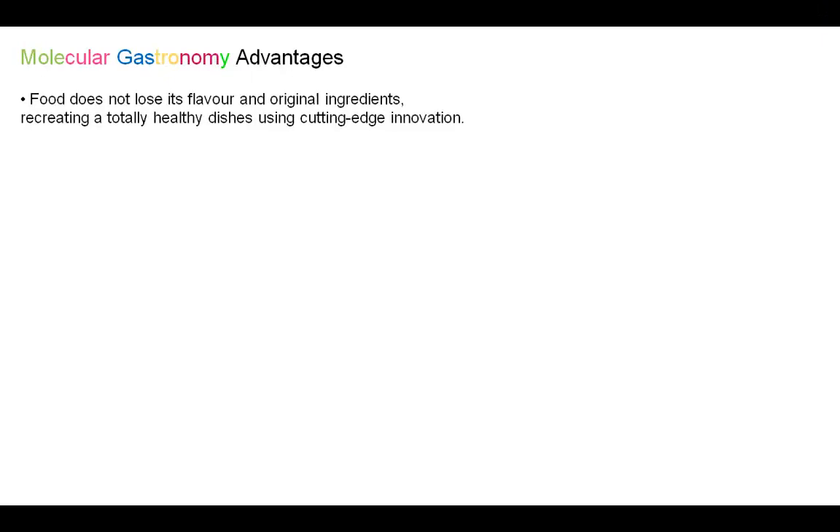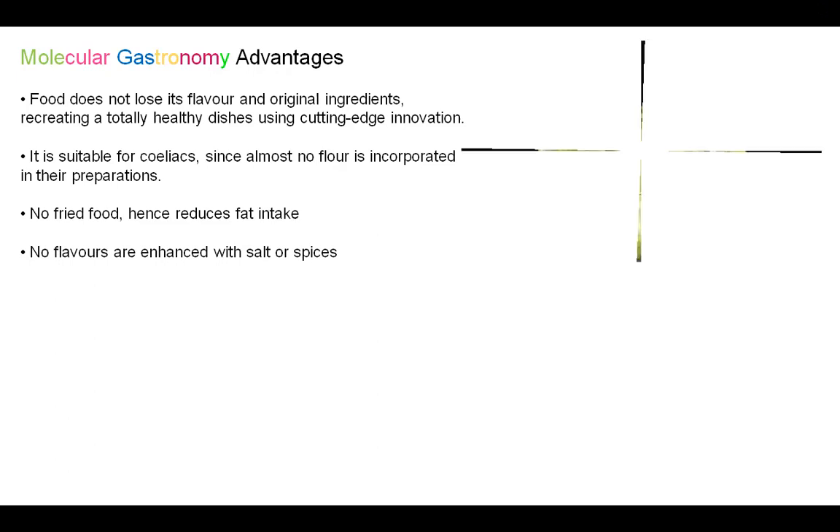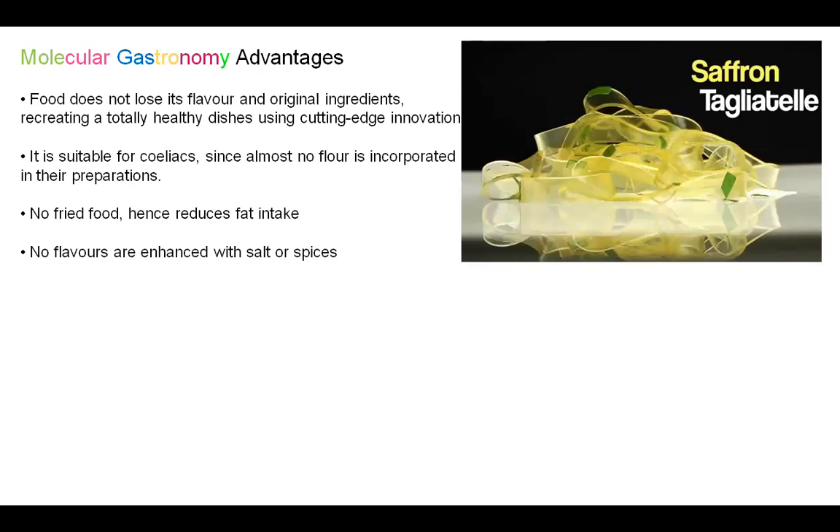What are the advantages of Molecular Gastronomy? Food does not lose its flavour and the original ingredients are preserved, recreating a totally healthy dish using cutting-edge innovation. It is suitable for coeliacs since almost no flour is incorporated in their preparation. No fried food, hence it reduces the intake of fat. No flavour enhancers like salt or spices are used, or if they are, they are used to a minimum. Here is an example of Saffron Tagliatelle which, because of Molecular Gastronomy, is prepared without flour so guests with gluten intolerance are able to enjoy it.